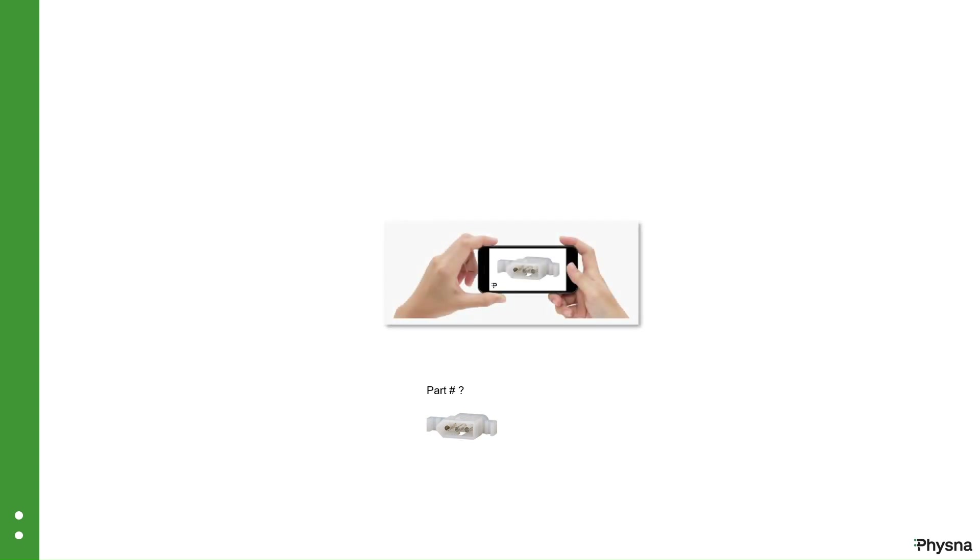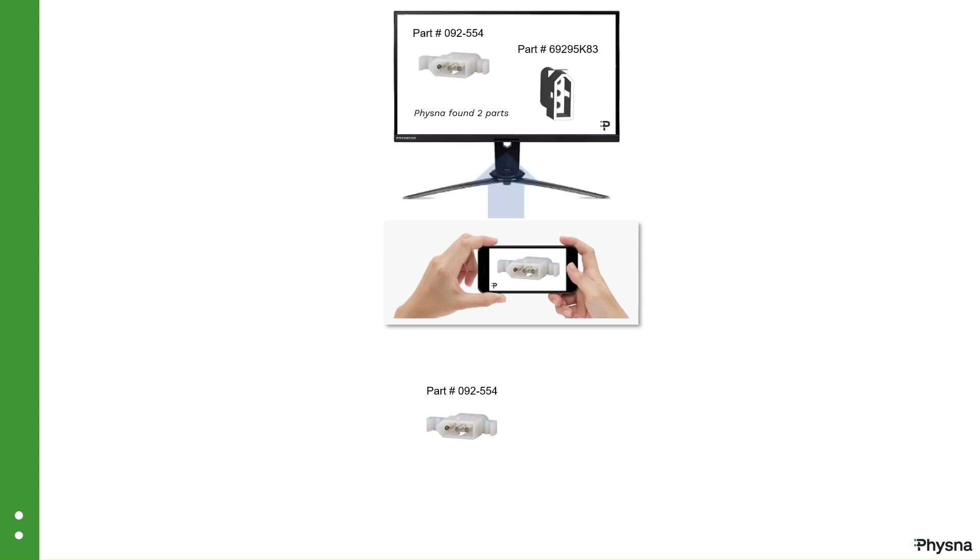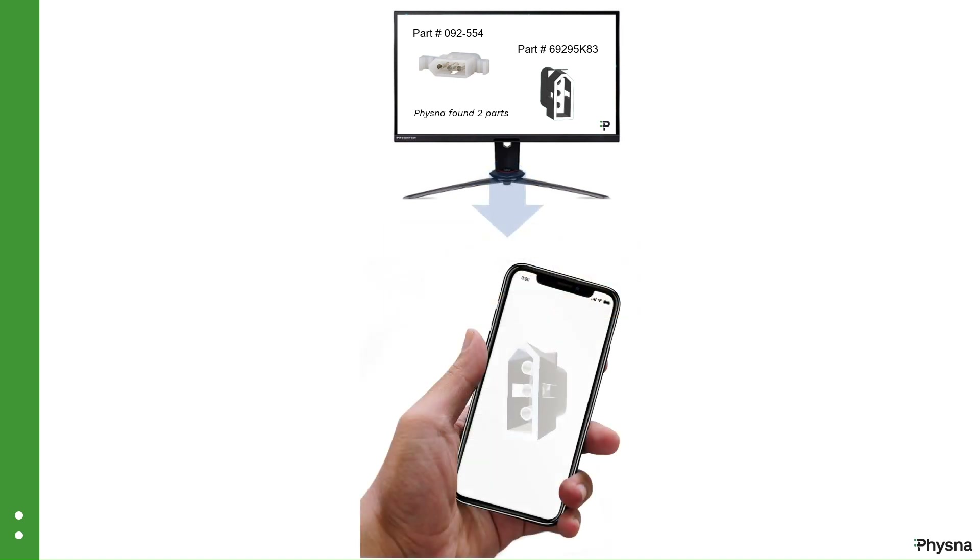If a parts manager needs to identify an adapter such as this one, FISNA can help, starting with a simple photo. The 2D image is matched against FISNA's 3D database, and the most probable matches are displayed back in seconds. Using a browser, the parts manager can then rotate and see the 3D objects from all angles.